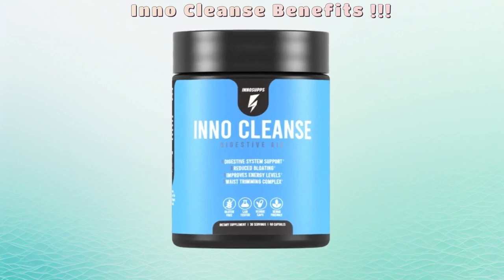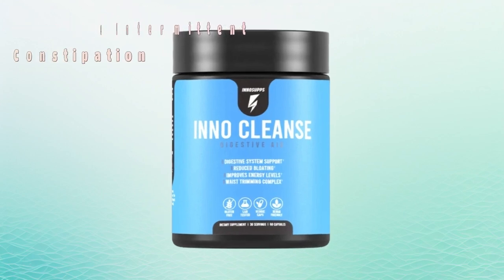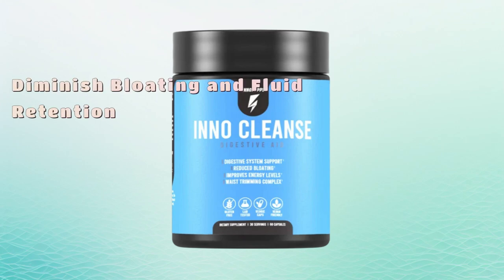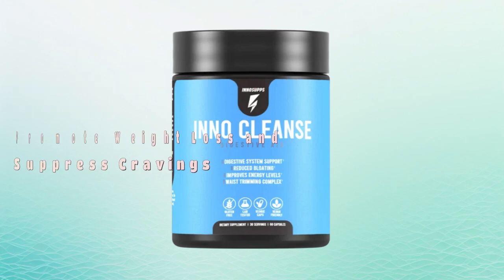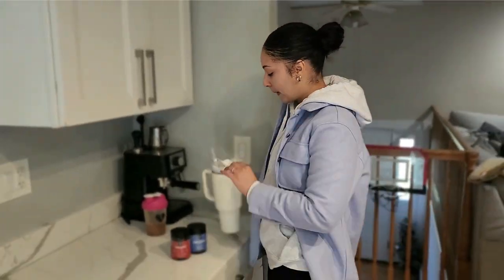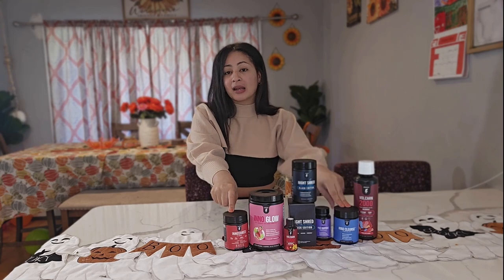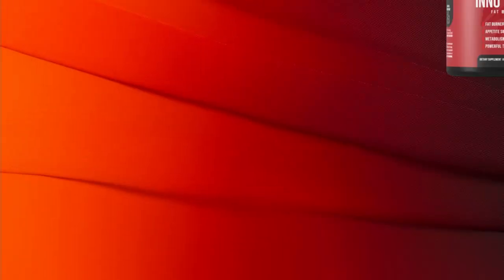Our next supplement is Inno Cleanse — the secret to a fast and easy detox that's going to make you feel light and amazing. Inno Cleanse removes all those nasty toxins while also helping trim down your waistline. When I took Inno Cleanse, I felt lighter and more energized. I really believe taking the fat burner with the cleanse goes hand in hand.